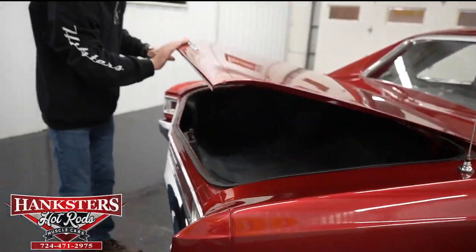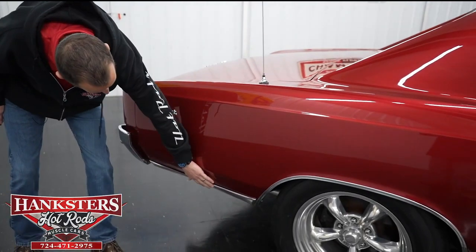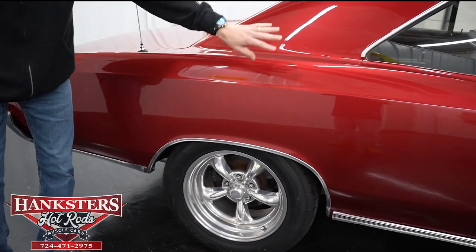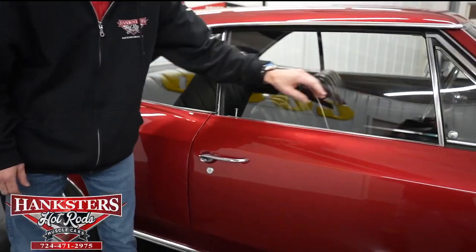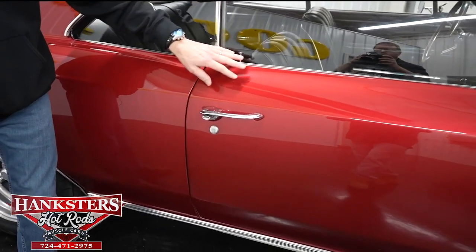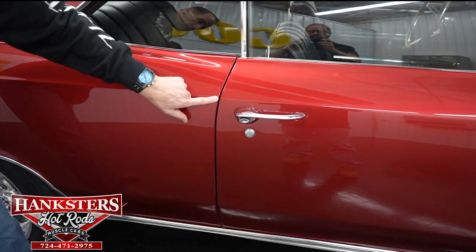Moving along to the passenger side, you can see our emblems here and the rocker molding on this side as well as the other side. The paint is really glossy and shiny coming up through here. Our passenger side glass has no chips and cracks, and these are also slightly tinted just like the other side. Our gap from the quarter panel to door — passenger side first gap — is very even going down, with body lines lining up nicely.